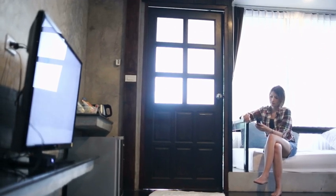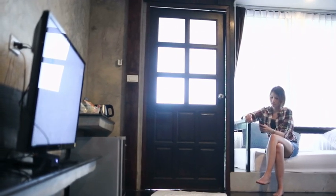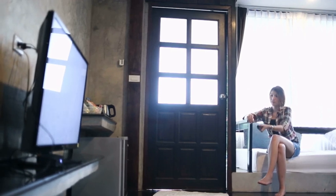Without further ado, let's get into it. How do you fix your LG TV if it keeps turning on by itself?